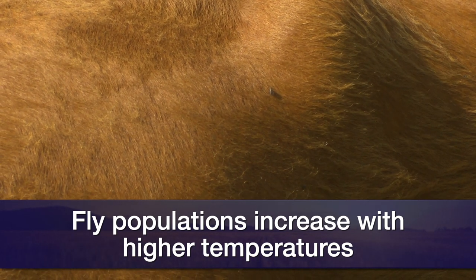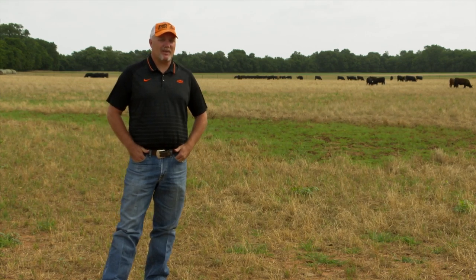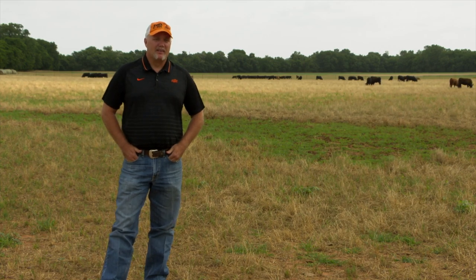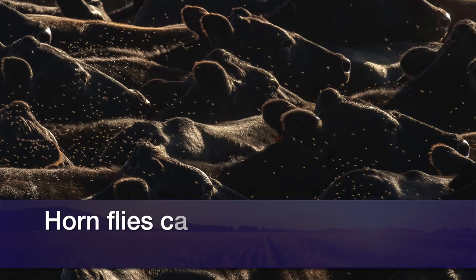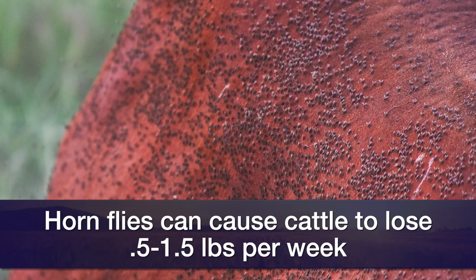Horn flies are a blood-feeding fly, so every time we see an increase of a certain number of those flies, we'll see an impact to those animals because it's a stress. What we usually see in cattle is anywhere from 0.5 to 1.5 pounds per week in loss when the fly population is not controlled.